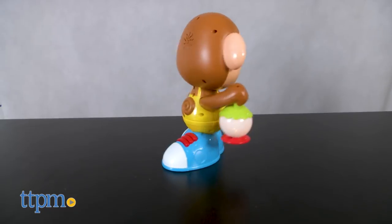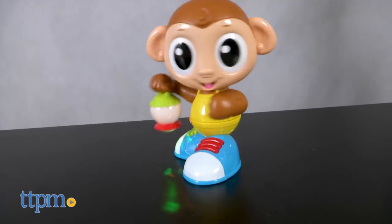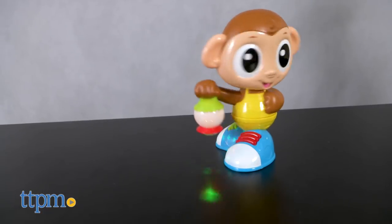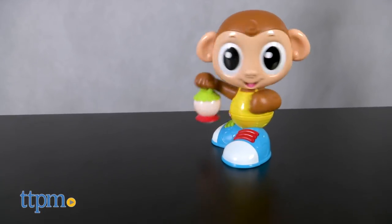While the lights and movement will be engaging for babies to watch, the phrases and music will be entertaining for toddlers who will like getting up and dancing around with the monkey. It's for ages nine months and up, so this is a toy that has the potential to grow with your child, helping to encourage the development of gross motor skills and just offering some silly fun at play time.